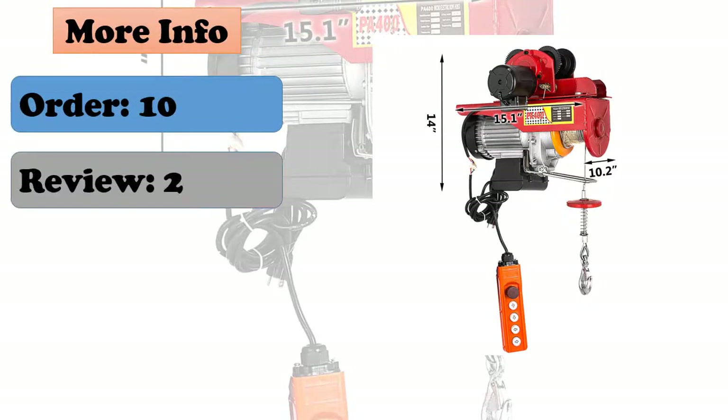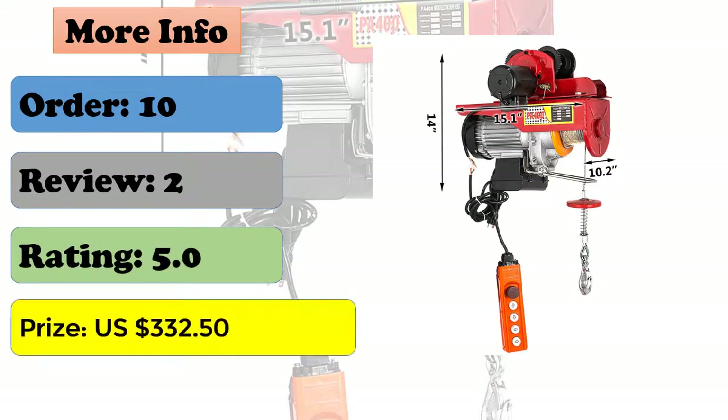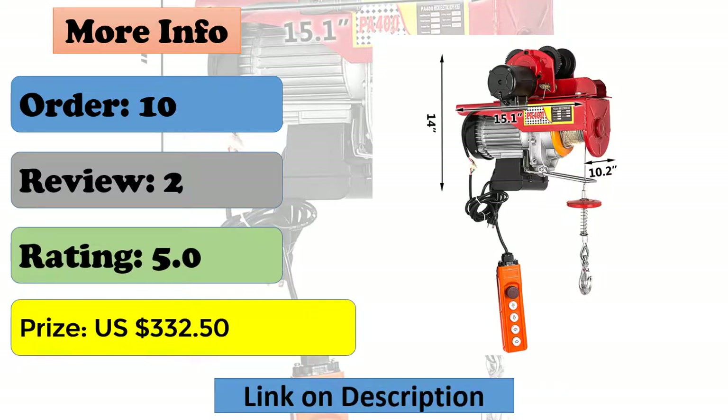Single double line capacity: 880 lb and 1700 lb. Trolley rated load: 1T, 2200 lb.